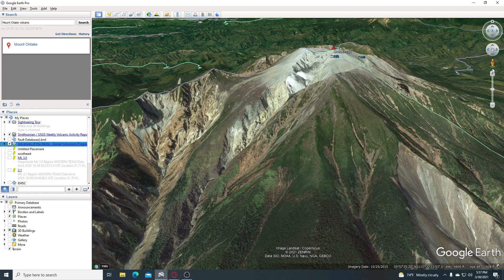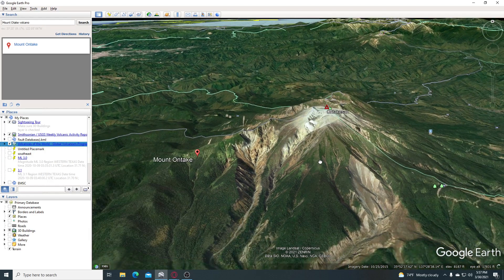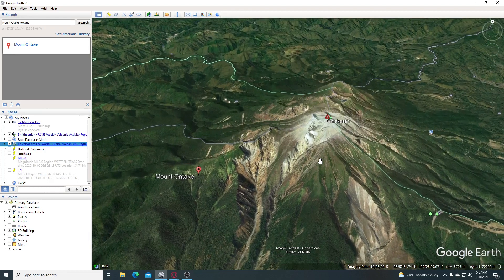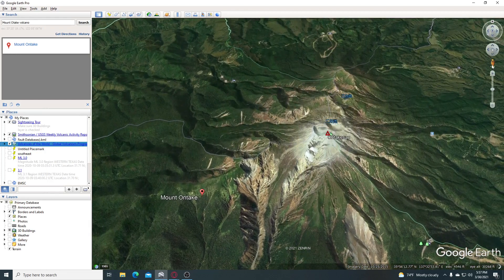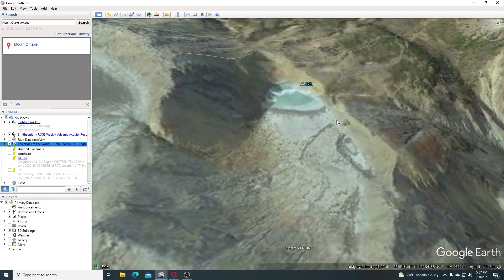We're going to see if there are any views, since people have ascended this volcano. Let's do this from the top, actually — let's scroll out and see if we have any views. We have some. Let's go up to the top of this volcano and see what we can see up here.